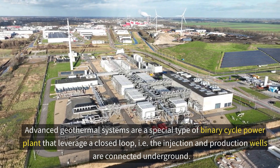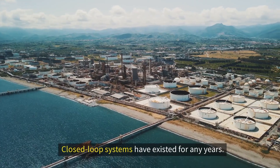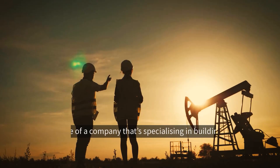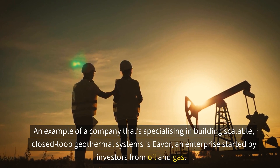Advanced geothermal systems are a special type of binary cycle power plant that leverage a closed loop, where the injection and production wells are connected underground. Closed loop systems have existed for many years, but recently have been enhanced with technology from the oil and gas industry. An example of a company specializing in building scalable closed-loop geothermal systems is Eavor, an enterprise started by investors from oil and gas.